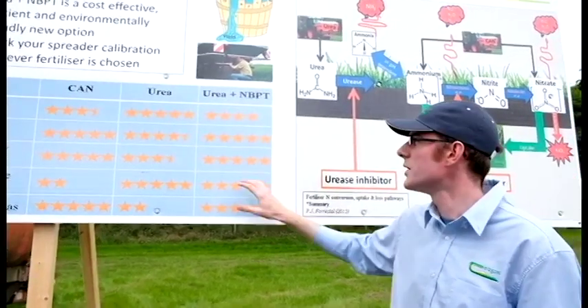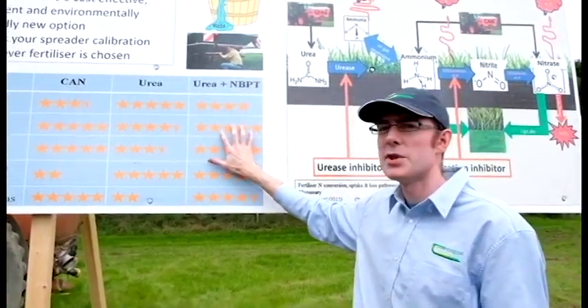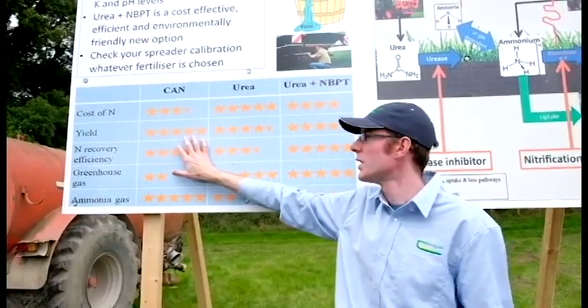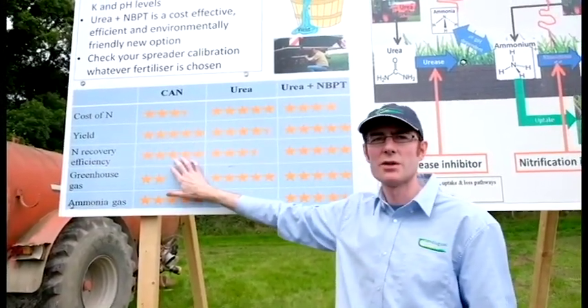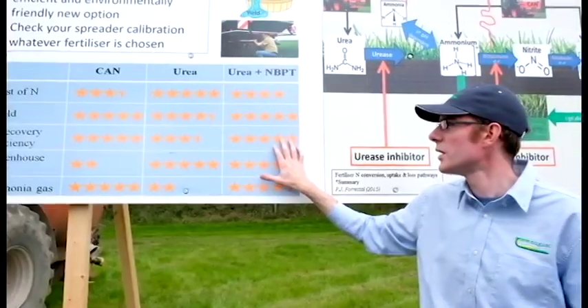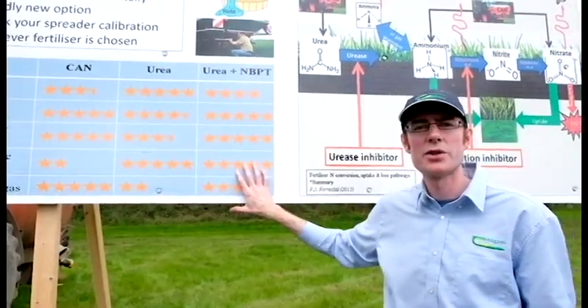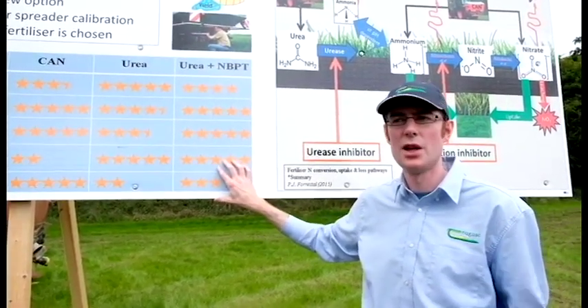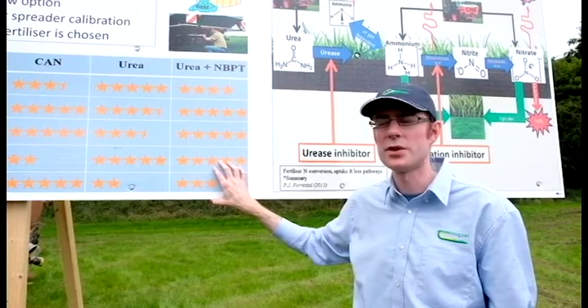In terms of yield, urea with NBPT consistently performs as well as calcium ammonium nitrate. It consistently has nitrogen recovery equal to calcium ammonium nitrate, but it's a little bit better in terms of greenhouse gas emissions, which can help us on the sustainability side.